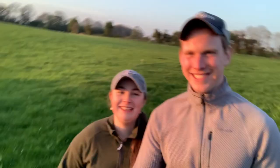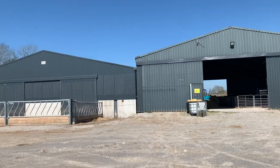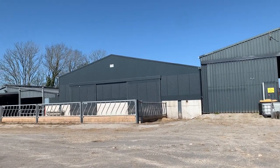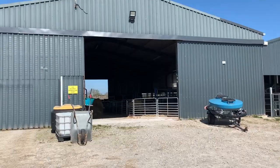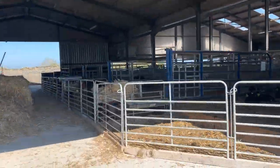Now let's get started. That's our calving and calf shed, and then the new cubicle shed beside it, and then the old cubicle shed. Welcome to the calving shed.